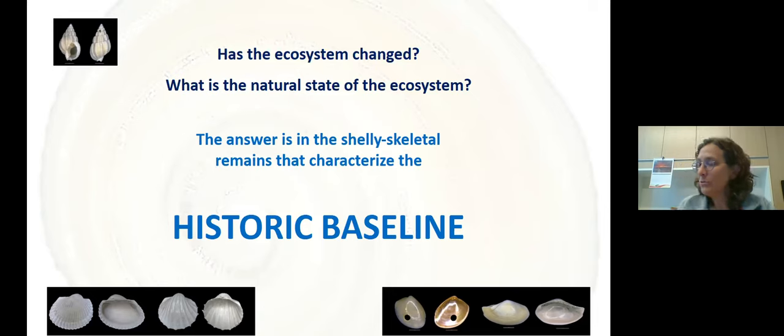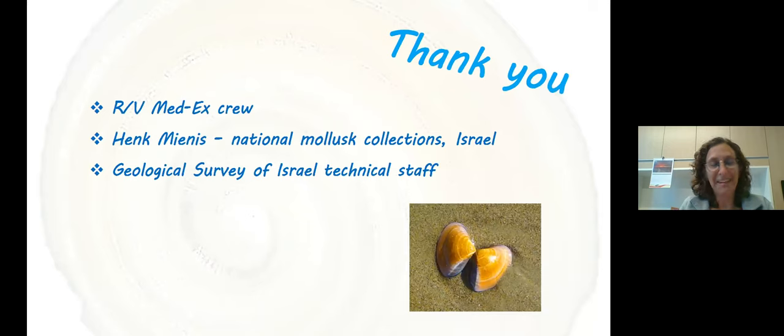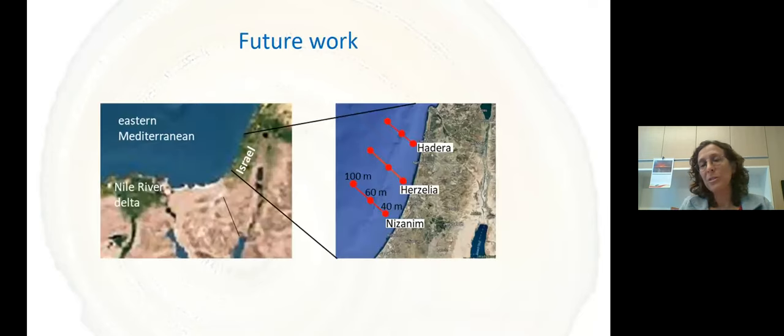The answer to whether the ecosystem has changed — what is its natural state and are we today outside the natural variation — is in the skeletal remains that characterize the historic baseline. I'm in the middle of a very big project that will look at more stations throughout the coast at different water depths to get different substrate types on the sea floor, with age correlation within the whole framework. If anyone is interested in being a student or participating in this project, please talk to me later. Thank you very much.